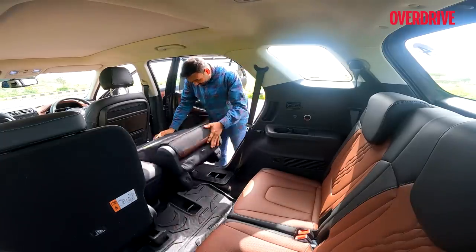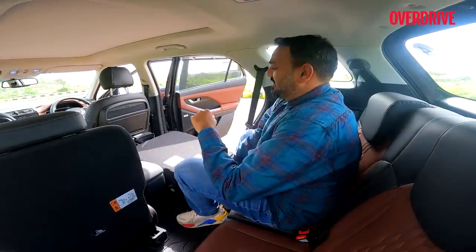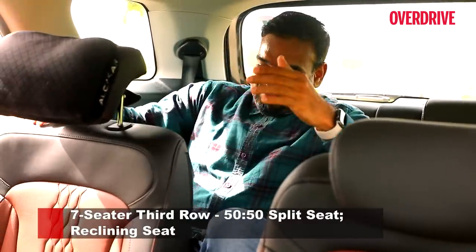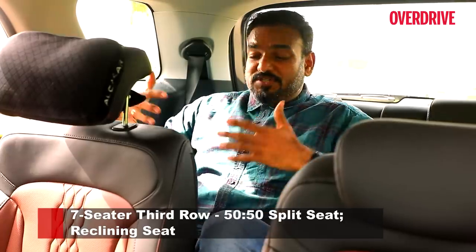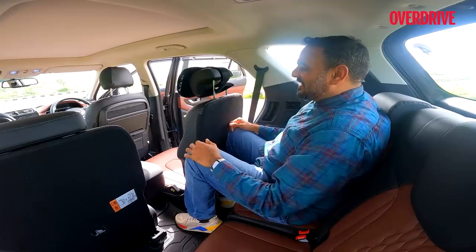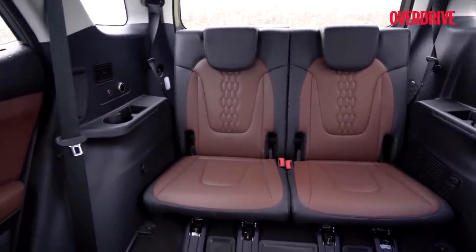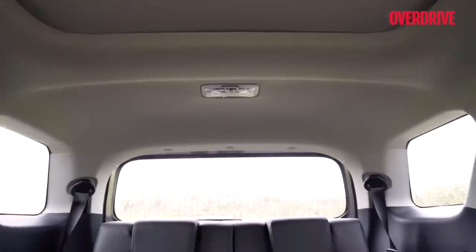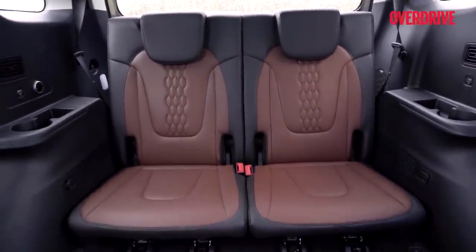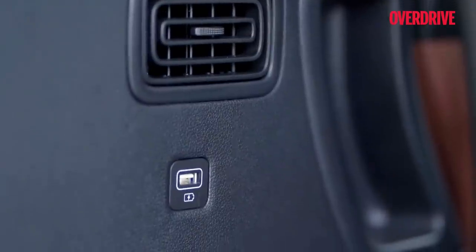Does the Alcazar's third row feel like Alcatraz? For adults, yes it does. You sit in a knees-up position, and for someone of average size, there's absolutely no space until you move the seat forward. But for kids it may not feel like a prison, though the space is certainly cramped. You get two seats back here, and the overall space is going to be comfortable only for an hour or two. For kids though, an hour or two shouldn't be a problem. The rear seat occupants get cup holders, AC vents with fan speed control, and a USB charging socket.